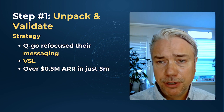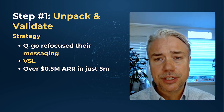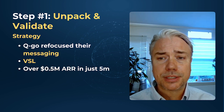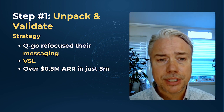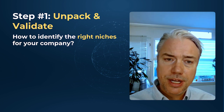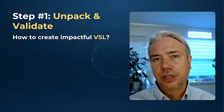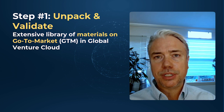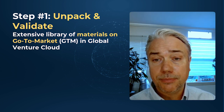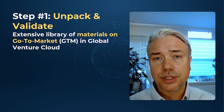They successfully refocused their messaging while targeting American players within their existing industries and engaged companies across three vertical markets, achieving half a million dollars in ARR in just five months. You might be wondering whether we have a network in your industry or how to create an impactful video sales letter that addresses these issues — we've got you covered in our extensive library of materials on go-to-market in our Global Venture Cloud online learning platform. Contact us and we can demo it for you or get started.